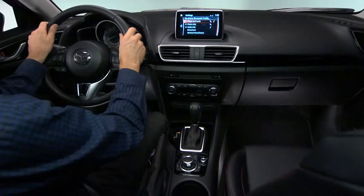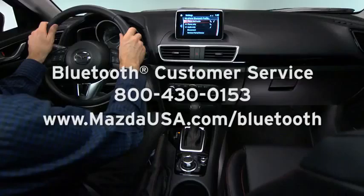For Bluetooth customer service and phone compatibility, call toll-free 800-430-0153 or go to MazdaUSA.com/Bluetooth.